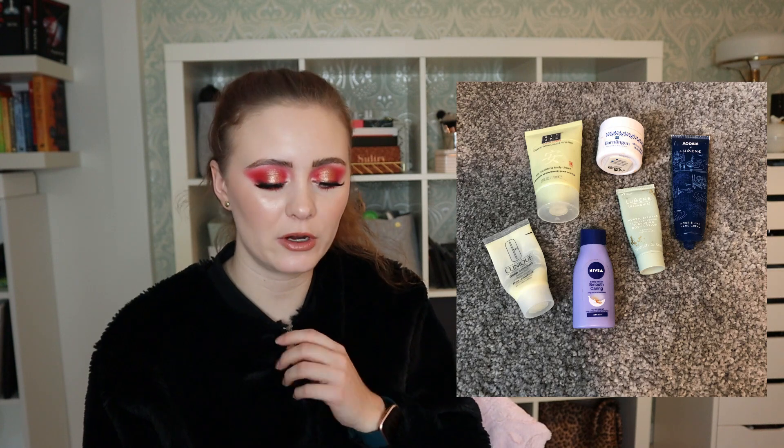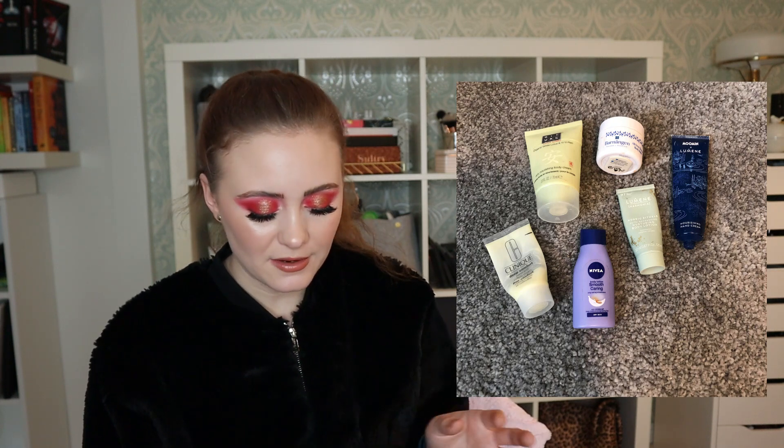For body care, I really loved the scent of the Rituals body lotion but I think it was a limited edition so you probably can't get that scent anymore. The other body care products were just so-so. For perfume, I used up one this year — the Dior Poison Girl perfume. I really, really like it and wish I could pick it up again, but it's not cruelty-free so I'll be holding off. It's a really nice perfume and I wish I still had it.